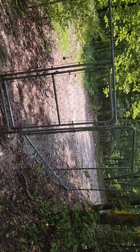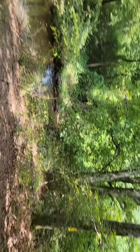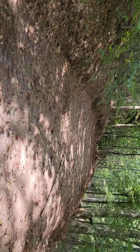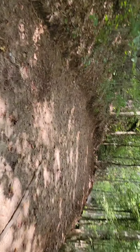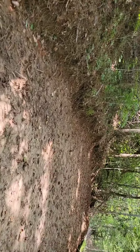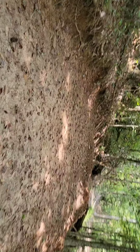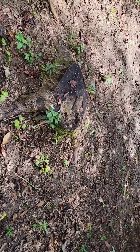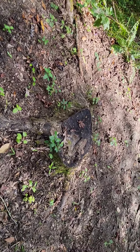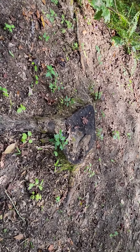We put a fence at the entranceway because we keep having trespassers in this area. We did clear out this area for the overlook. This is where we're going to eventually build our house. The trees that were cut down here — we're eventually going to have to get a stump grinder and grind all of these stumps out.